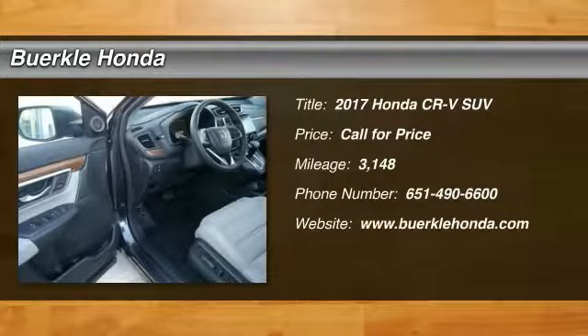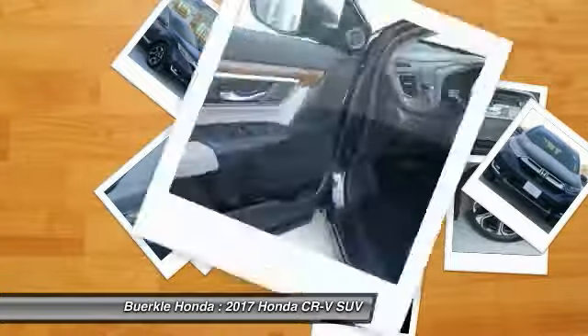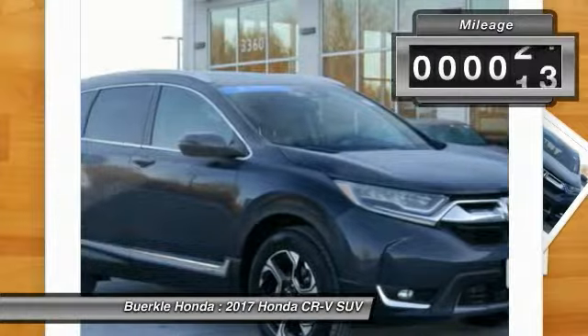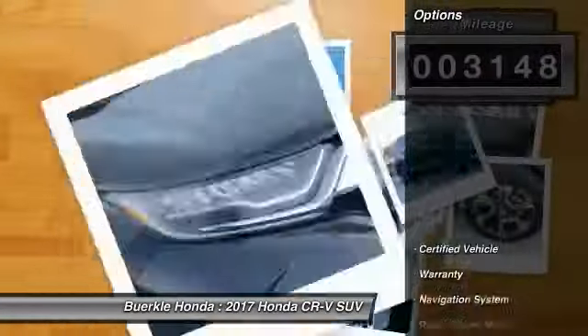2017 CR-V — a top-recommended vehicle because of its car-like driving manners, good value, cool technology, and comfy interior. This vehicle has less than 4,000 miles. Here are some of this vehicle's great options.